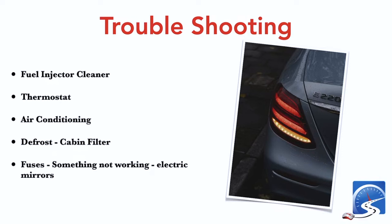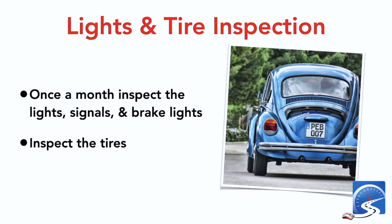If your car is running rough, every six months put some fuel injector cleaner in to clean the fuel injectors. Make sure you're changing the cabin filter for air conditioning and defrost. If something isn't working, check your fuses — that information will be in your owner's manual. If your stereo isn't working, look at the fuses to see if one is blown. Once a month, inspect all your lights including brake lights, and check your tires for wear bars.